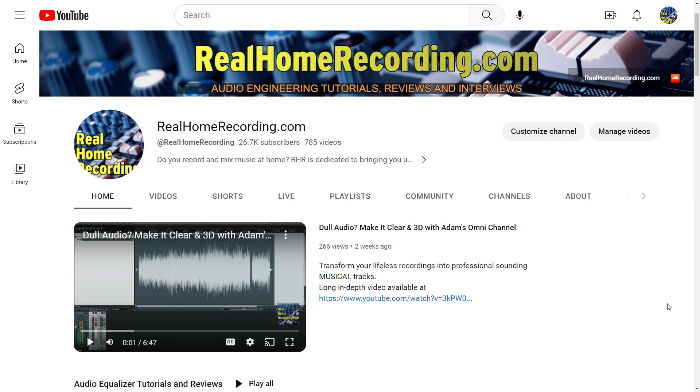I want to show you guys a relatively unknown feature of YouTube that allows you to watch the oldest videos on any given channel.